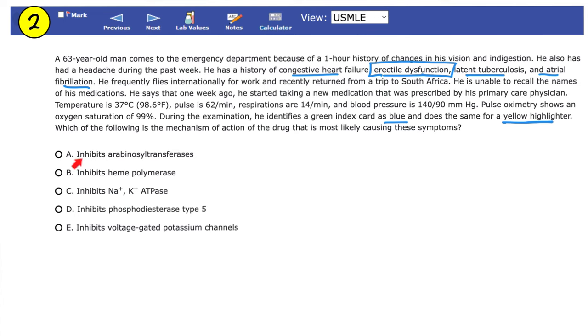Sildenafil does not inhibit heme polymerase, so B is out. Inhibiting sodium-potassium ATPase describes digoxin or digitalis — not sildenafil, so C is out. Option E, inhibiting voltage-gated potassium channels, describes potassium channel blockers — also not sildenafil. The correct answer is D: inhibits phosphodiesterase type 5. This is how sildenafil, tadalafil, and vardenafil work.